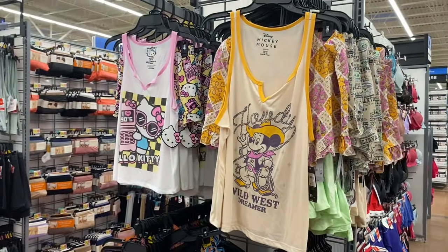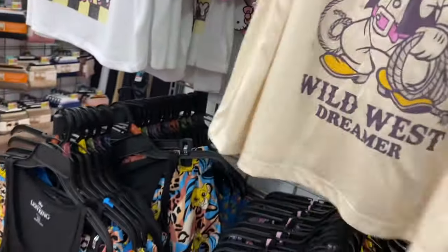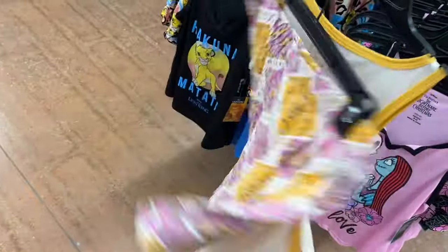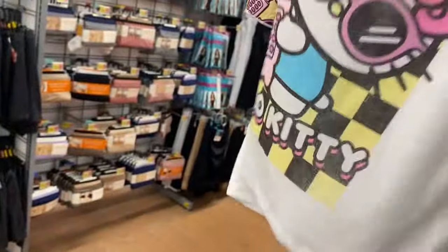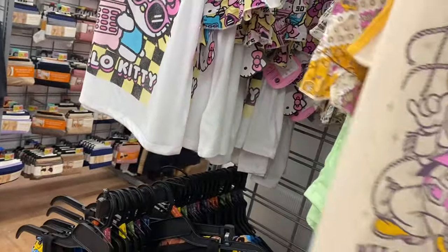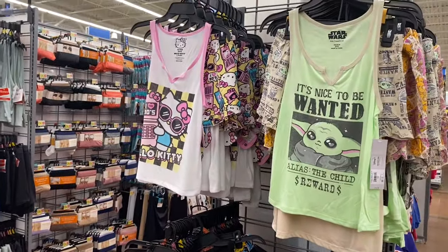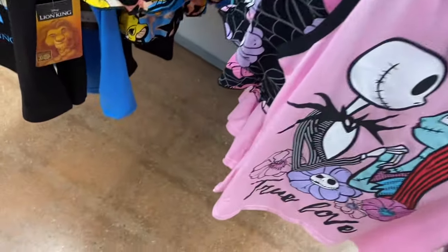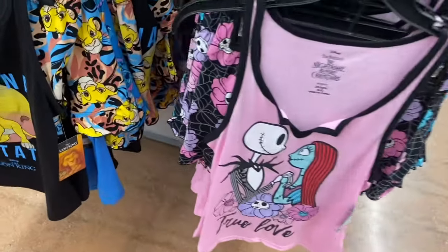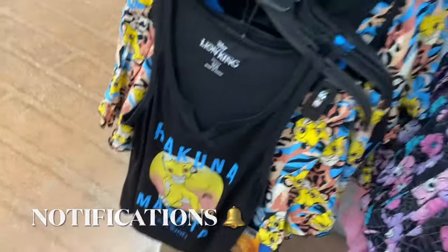There are also new character pajama sets for $14.98 — you get shorts and a split V-neck tank top. They have Mickey Mouse, Hello Kitty, and Star Wars. The Nightmare Before Christmas set is also $14.98 with shorts and a tank top, plus Stitch and Lion King options.